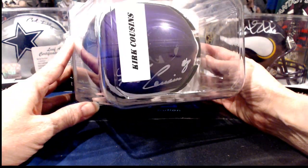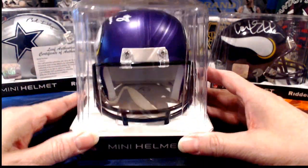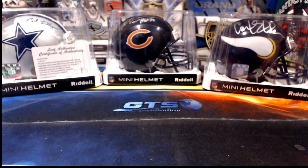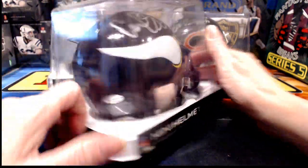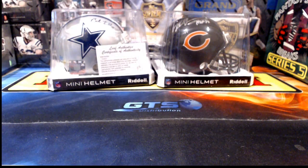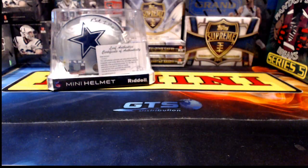To recap: the Kirk Cousins for the Vikings is missing the COA — that's now the second helmet Leaf has done that on, but considering how many we've opened it's not too bad. Reach out to Leaf and they will replace it in a few weeks. Carl Eller for the Vikings does have the hologram sticker and COA. Mike Singletary for the Bears is fully authenticated — sticker and card.